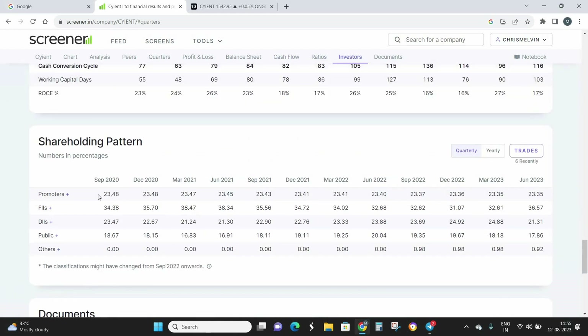Coming to the shareholding pattern: promoters are holding around 23.3 to 24% of shares. FIIs are holding almost 36.5% and DIIs are holding 21.3%, so combined FIIs and DIIs hold close to 57% of shares. Since institutions are the players who move the market, and they are hugely present here, this company has a really good possibility to reach new highs from a chart perspective.